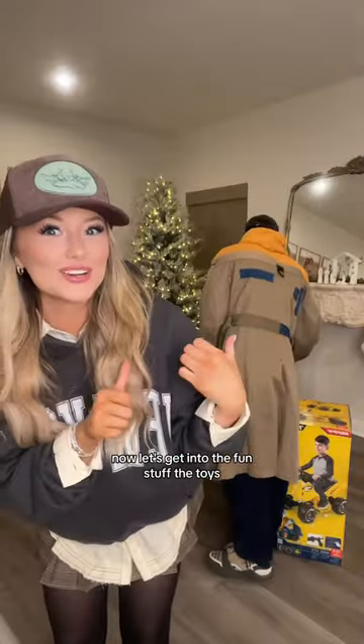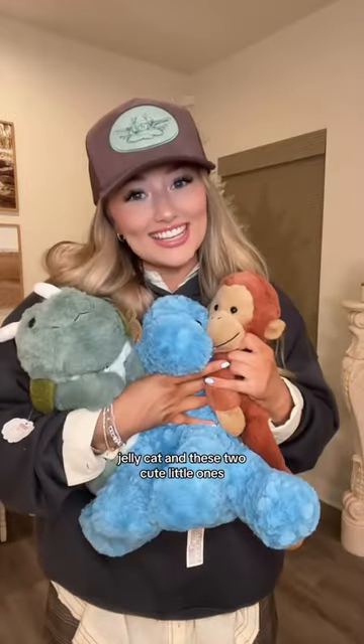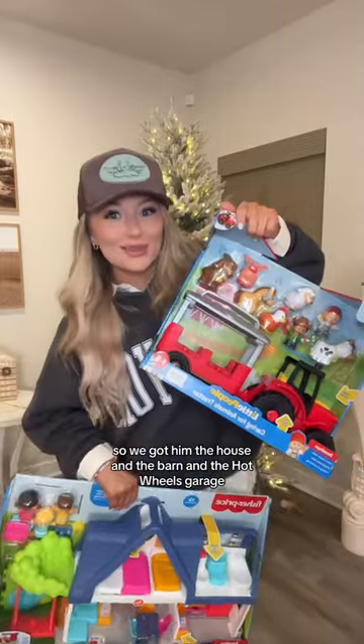Now let's get into the fun stuff — the toys. One of his favorite things right now are stuffed animals, so we got him the monkey Jellycat and these two cute little ones. This is one of his bigger gifts — it's an ATV. He loves Little People, so we got him the house, the barn, and the Hot Wheels garage. And a yodo player.